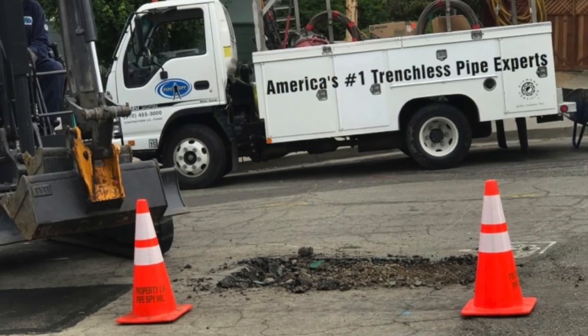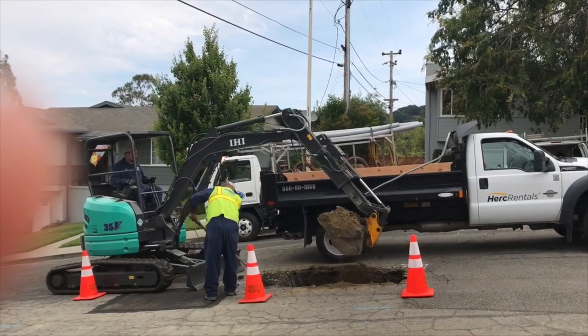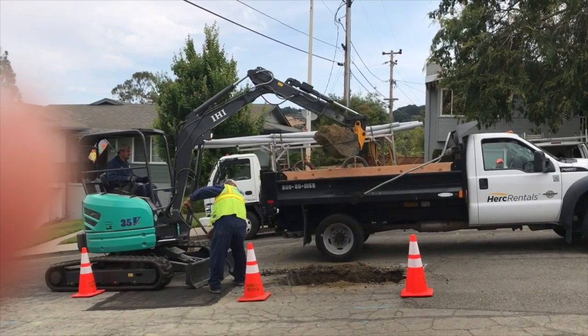The exit pit, which is out in the street, is another matter. Because sewage flows by gravity from the house to the city's main line, the connection at the street is quite deep.